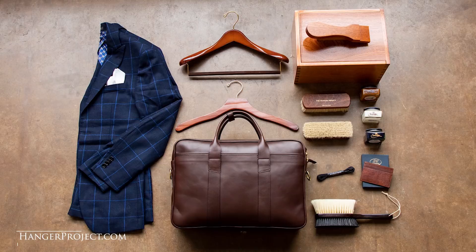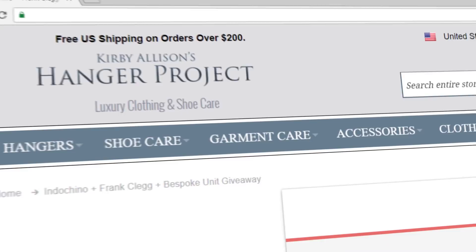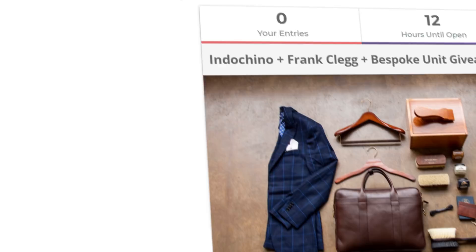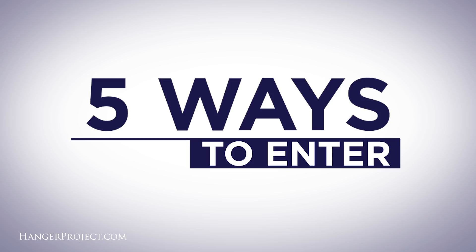In this video I'll discuss the different ways you can win these amazing prizes and go over a little about each. To enter our fall wardrobe giveaway you must first visit our contest page at hangerproject.com/giveaway. You can click the link in the top right corner of this video or find the link in the bottom description. Once you land on our contest page you can enter five different ways — the more ways you enter, the better your chances are of winning.